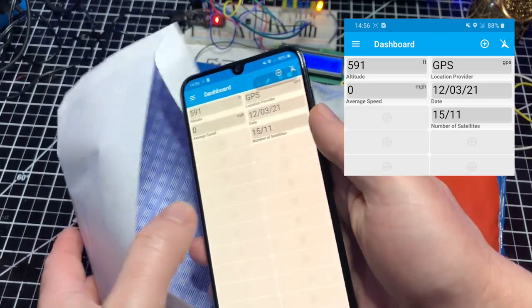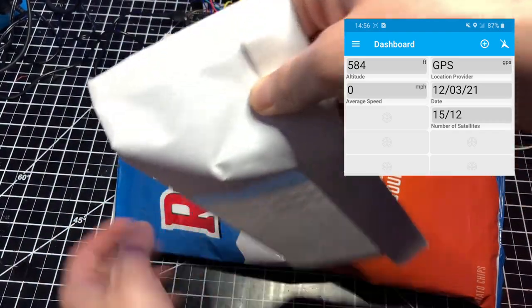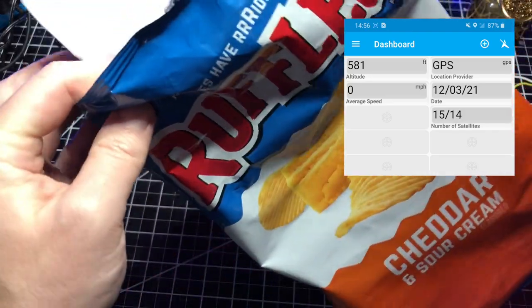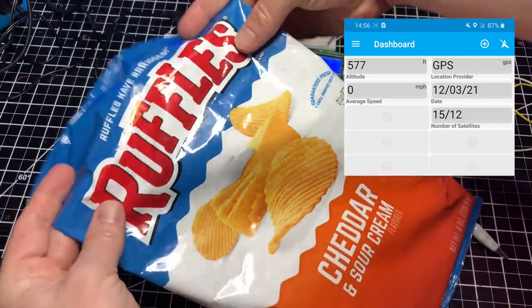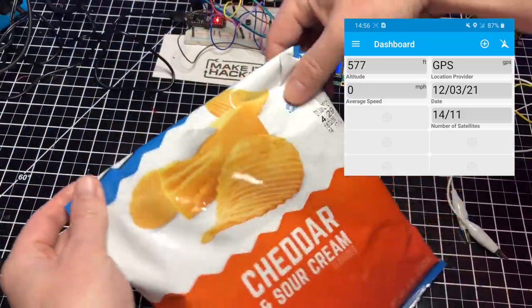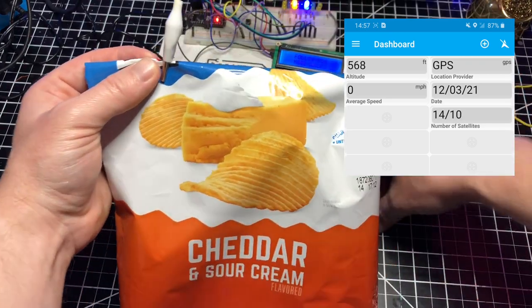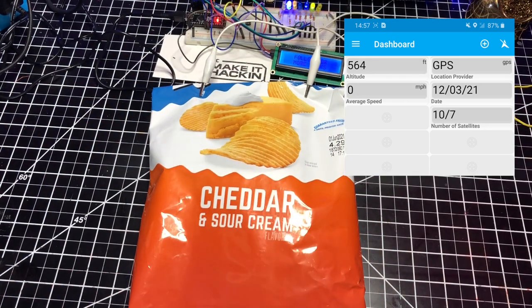Note we have 15 satellites, and GPS location, date, and altitude are live. I then place the phone inside a paper envelope to help prevent the foil in the bag from activating the touchscreen — the envelope does not affect this experiment. Then I place the phone inside the bag and fold the top twice and clamp it using alligator clips. You can see the number of satellites dropping after the phone has been placed in the bag, and after a short time, the phone experiences a total loss of GPS reception.